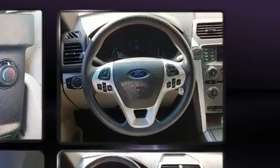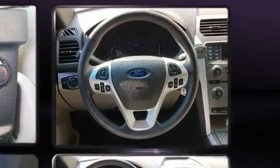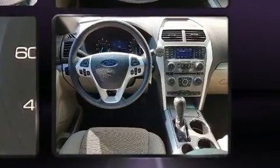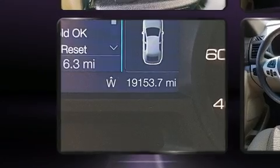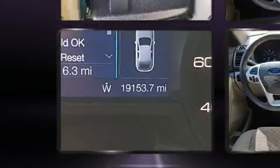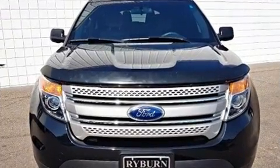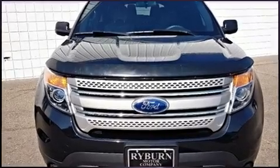Safety equipment has been integrated throughout, including dual front impact airbags with occupant sensing, head curtain airbags, traction control, ignition disabling, and four-wheel disc brakes with ABS.